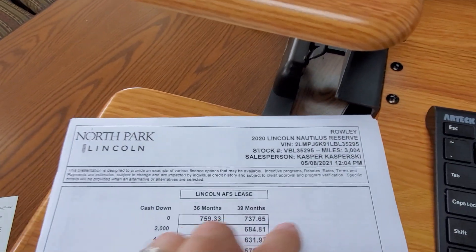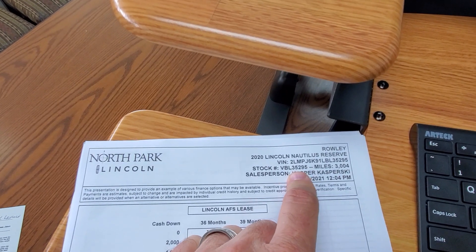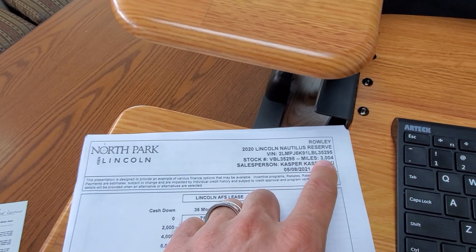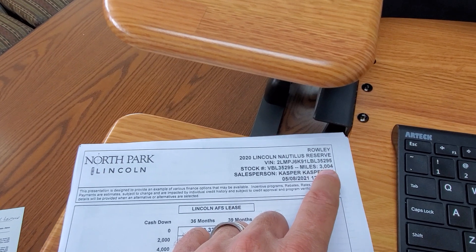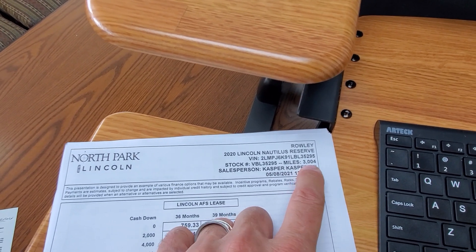Hey Matt, this is Casper. So this one is on this stock number — it is a Reserve Nautilus. It is an LCTP car, so it has a few miles on it, but instead of a four-year 50,000-mile warranty, it has a four-and-a-half-year 56,000-mile warranty.